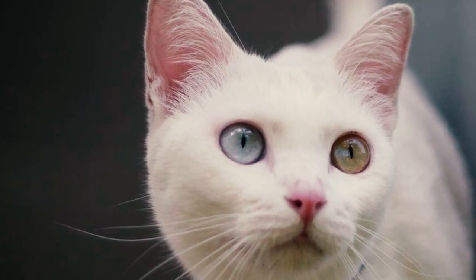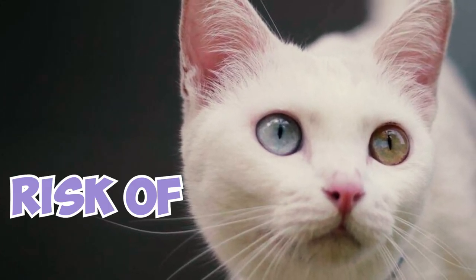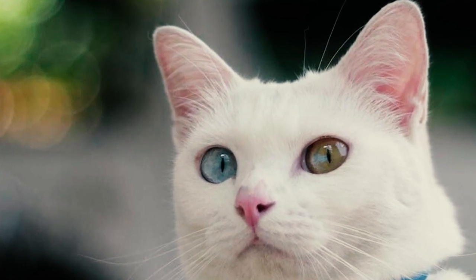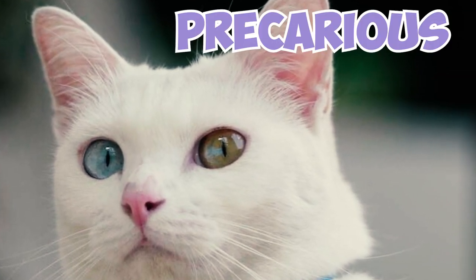Fact 13: Kaomani cats are among the world's rarest feline breeds and are at risk of extinction. Fortunately, breeders in the Western world and Thailand are working diligently to preserve their lineage and protect them from this precarious situation.